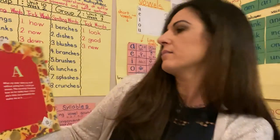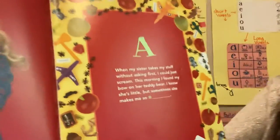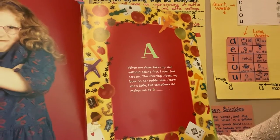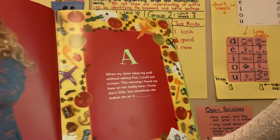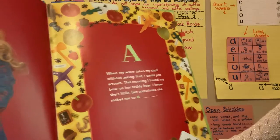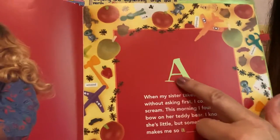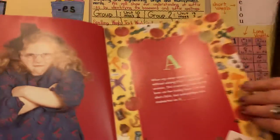A. When my sister takes my stuff without asking first, I could just scream. This morning, I found my bow on her teddy bear. I know she's little, but sometimes she makes me so... What do you think that missing word is? How does she look? Angry. Yeah, she looks so angry.